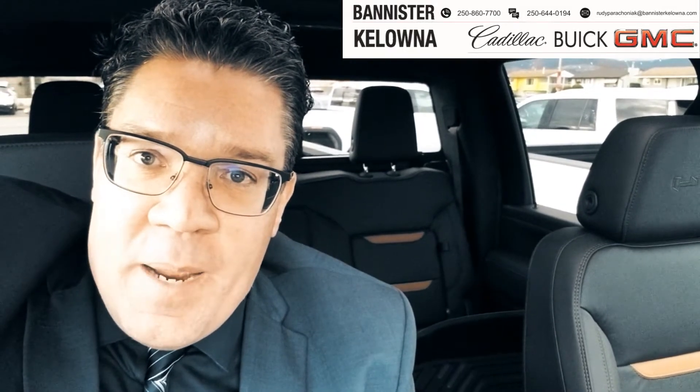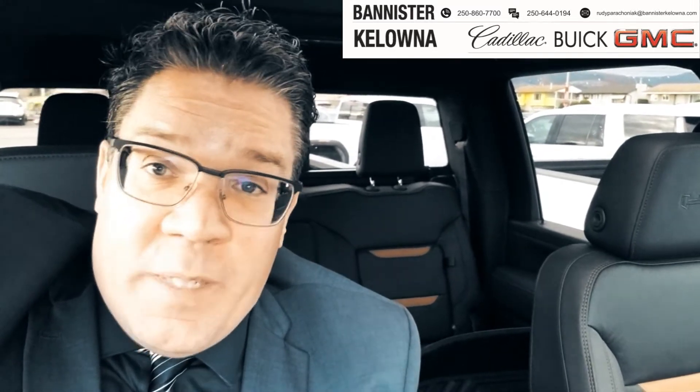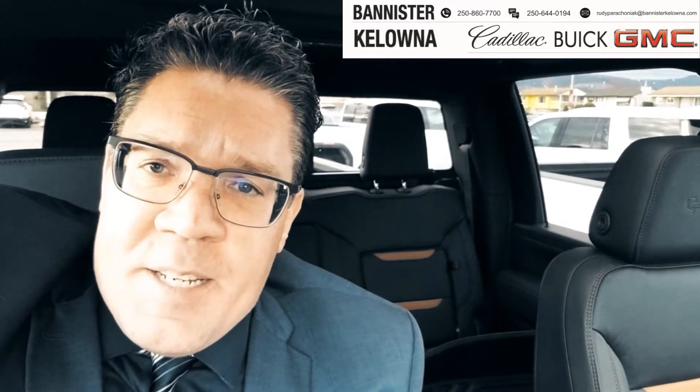Hey, it's Rudy Paraconiak from Bannister Kelowna, sitting in the brand spanking new GMC Sierra 3500 AT4. If you're looking for a new truck, whether it's for work or for play, this one's definitely got to be on your list because it is loaded up with tons of fun, tons of safety features, and work-related features. No matter what you want to throw at this baby, it's got you covered.